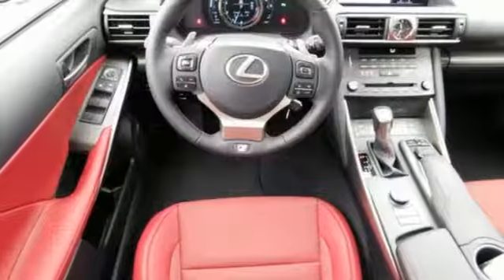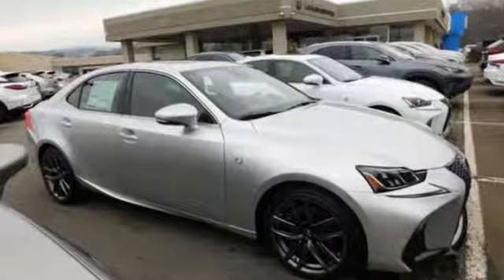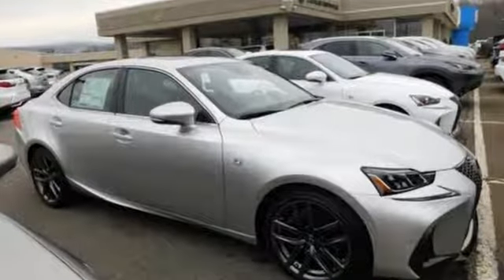Inspired design, relentless innovation, incredible performance — that is the DNA of a Lexus. Driving is believing. Test drive it today.